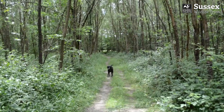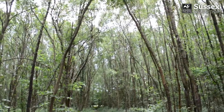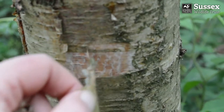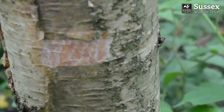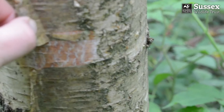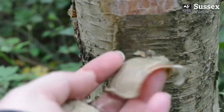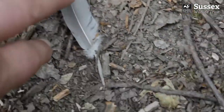We walk through an avenue of birch. The silvery bark from this tree can be peeled off in papery layers, and we use this at Forest School as tinder for firelighting. And who can resist walking past a feather without picking it up?